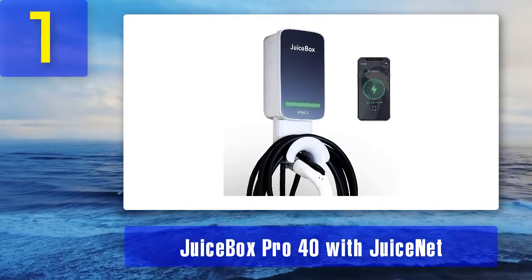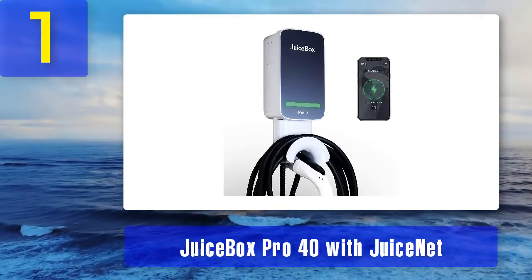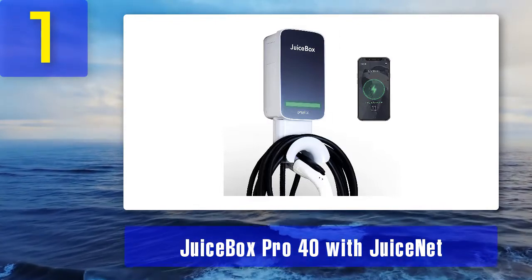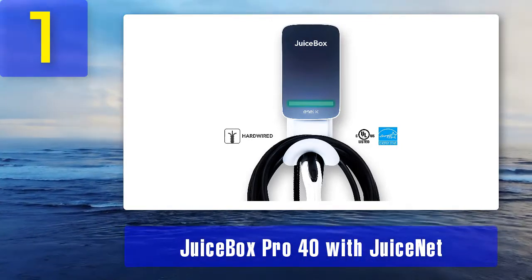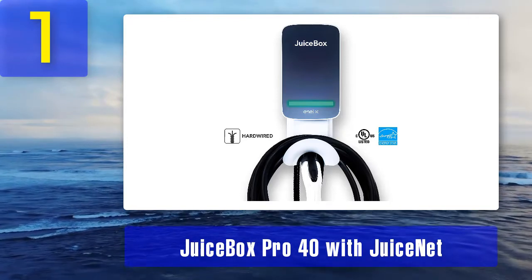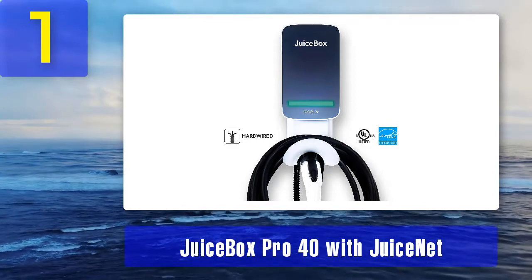Coming in at number 1 is the JuiceBox Pro 40 with JuiceNet, built in the US. It is a high-power 10-kilowatt charging station that can be installed indoors or outdoors. It features JuiceNet, a full app for web-based control of scheduling, energy metering, notifications, and LED charging light indicators. The app is also compatible with Amazon Echo and Alexa, allowing for voice control.